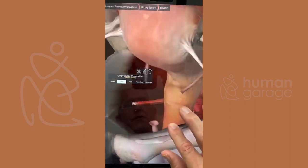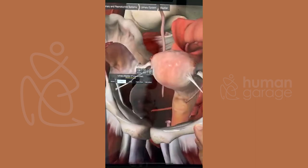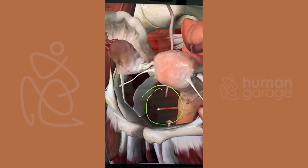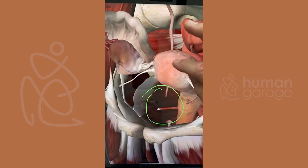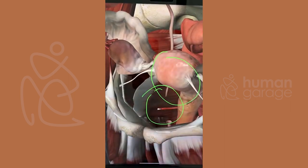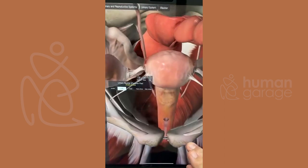There's the uterus — the bladder was right in here. As the uterus starts to enlarge, it pushes right down on top of the bladder, pushing it forward. That's where we feel a lot of the pressure and a lot of pain, especially during pregnancy.